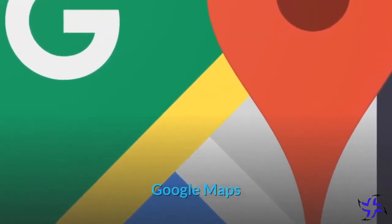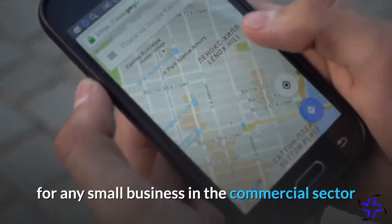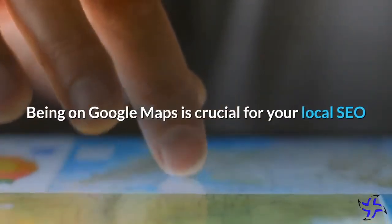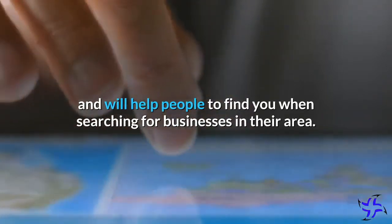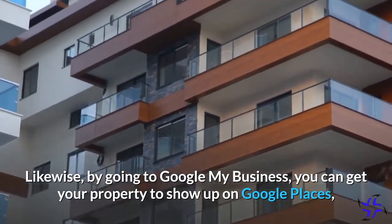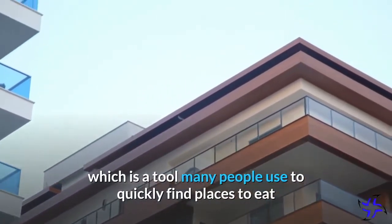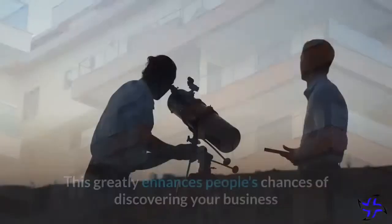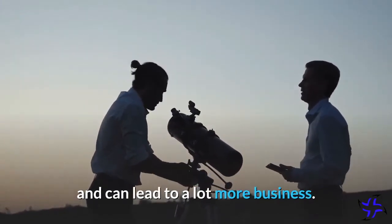Being on Google Maps should be the number one priority for any small business in the commercial sector when it comes to being found on users' smartphones. Being on Google Maps is crucial for your local SEO and will help people to find you when searching for businesses in their area. Likewise, by going to Google My Business, you can get your property to show up on Google Places, which is a tool many people use to quickly find places to eat and shop in their area when they're out and about. This greatly enhances people's chances of discovering your business and can lead to a lot more business.